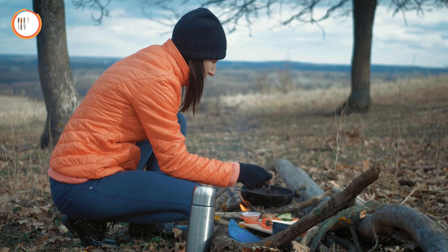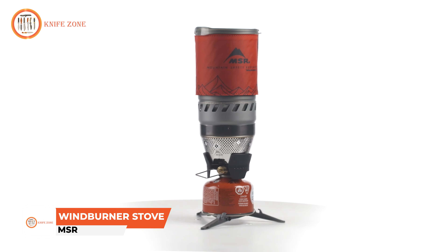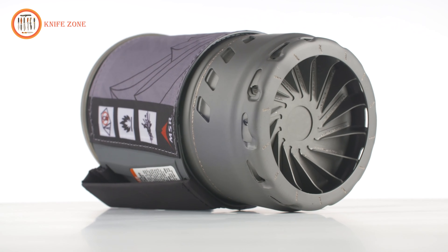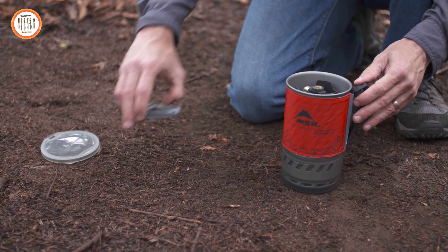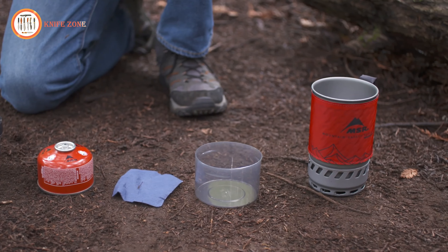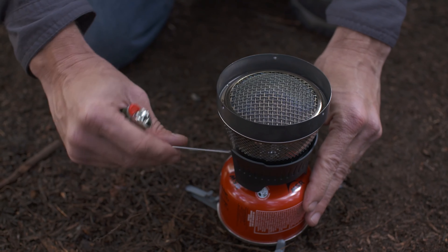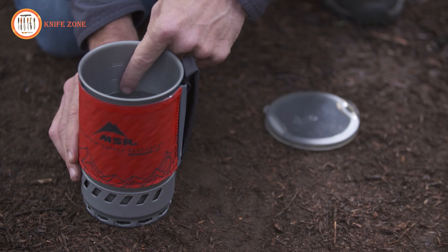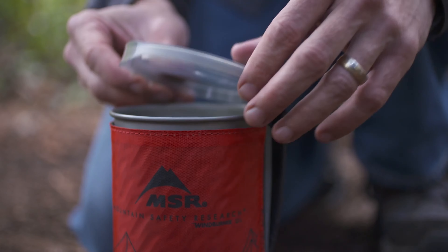Reliable cooking in windy conditions can be challenging, especially when outdoors. Introducing the MSR Windburner Stove, designed to tackle even the harshest weather. Featuring award-winning radiant burner technology and an enclosed windproof design, this stove ensures efficient performance when other stoves might struggle. Its compact, all-in-one system allows you to store all components inside the high-efficiency cook pot for easy transport, including the canister stand, burner, and fuel canister. The stove's radiant burner creates powerful heat, while the stable canister stand helps you cook on uneven surfaces. With a 1.8-liter capacity, the Windburner comes equipped with a lid with both a strainer and pour spout.